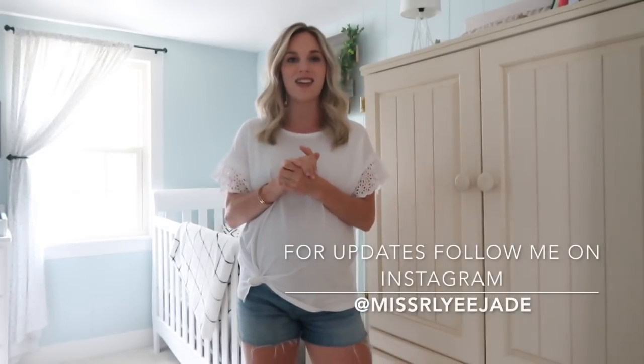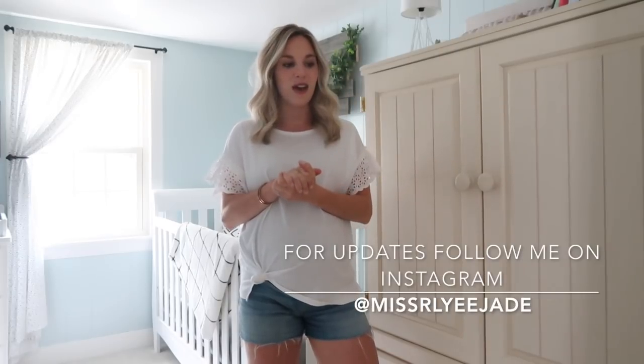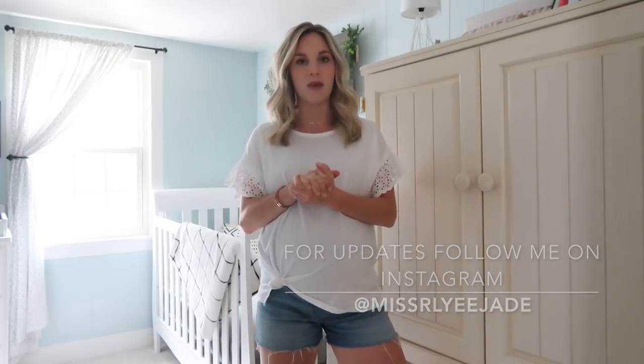Hey guys, welcome back to my channel. As you guys can probably see, I am currently standing in our nursery. I am so excited to be filming this video. We officially finished his nursery and we are so excited. As I'm filming this, we are three weeks out from our due date, so he is coming soon. It is really, really crazy, but we're so excited and we had so much fun doing his room.